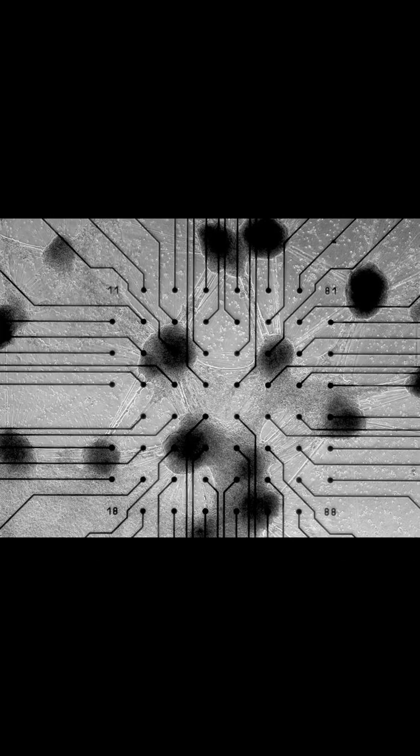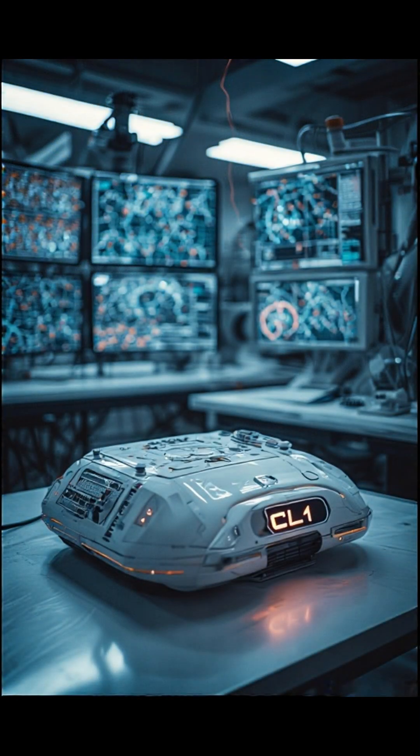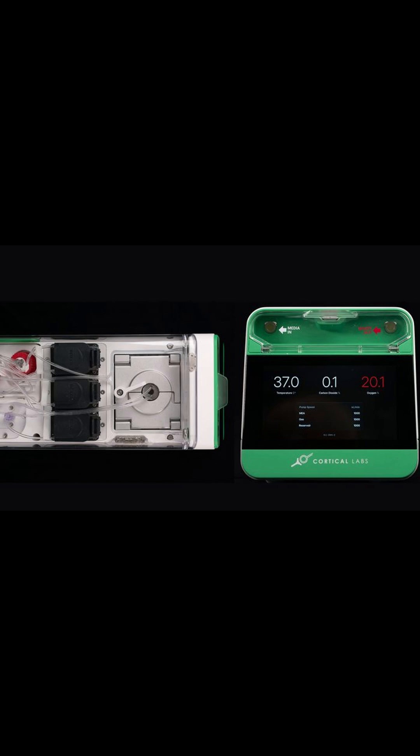This isn't science fiction. It's live human neurons, reprogrammed from skin or blood, fused with silicon hardware to create a computer that actually learns, adapts, and processes information in real time.